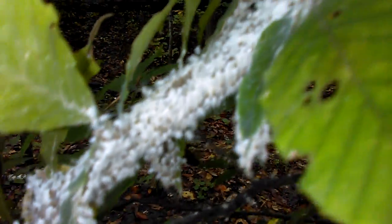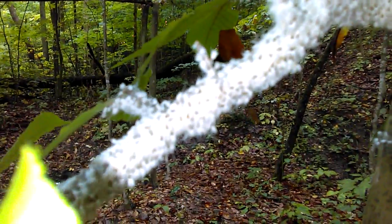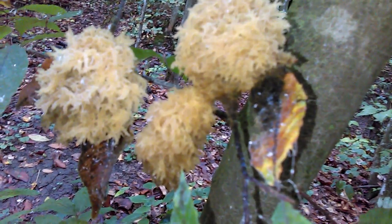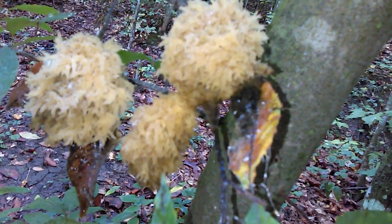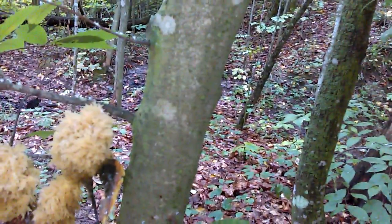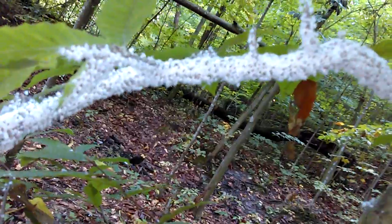I will definitely look these critters up. I don't know if it has anything to do with this fungus — there are a few around it but not many. It's on a young birch or beech tree. This is pretty amazing.